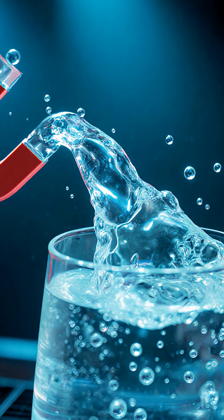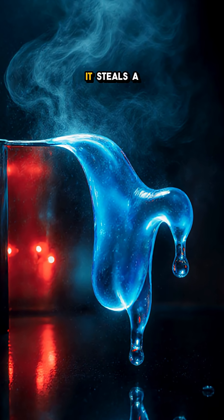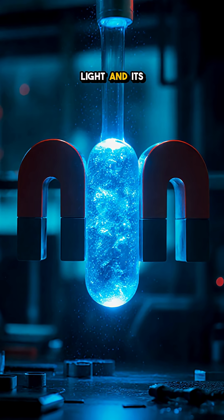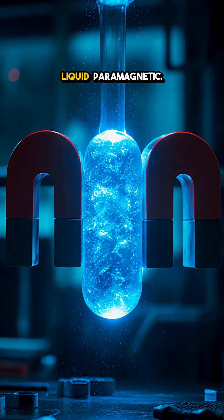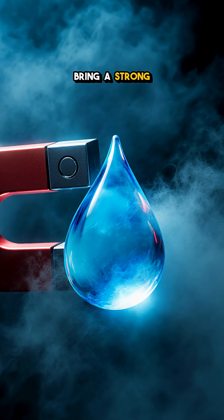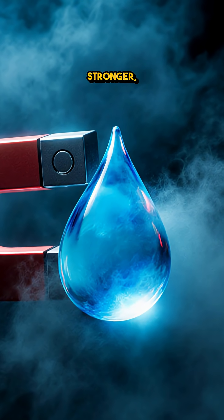Meet liquid oxygen, chilled to the edge of space cold. That eerie blue — it steals a bit of red light, and its molecules carry unpaired electrons, making the whole liquid paramagnetic. Bring a strong magnet close, and the field grabs it harder where the field is stronger.